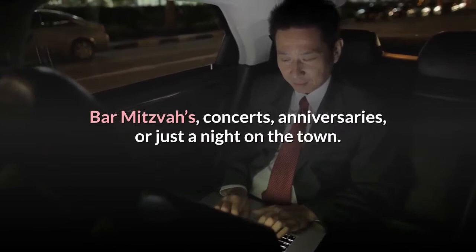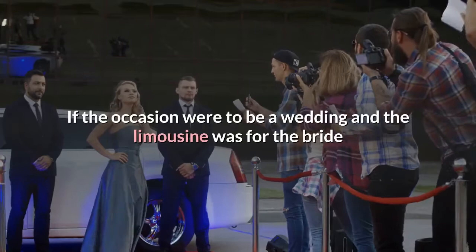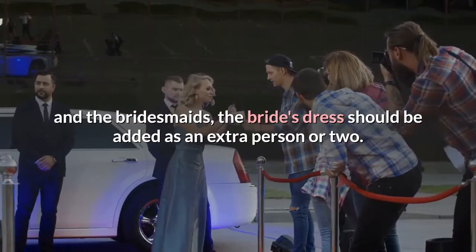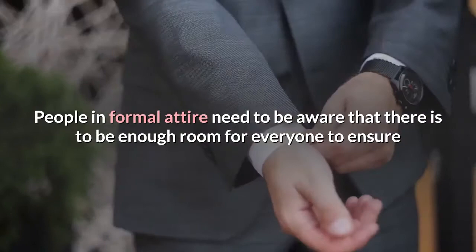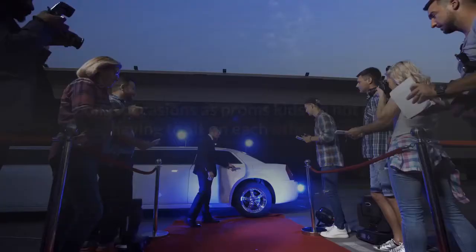Limousines can seat as many people as you need, but also depend on the type of occasion. If the occasion is a wedding and the limousine is for the bride and bridesmaids, the bride's dress should be counted as an extra person or two. People in formal attire need to be aware that there is enough room for everyone to ensure that no one's formal attire is ruined. For proms, kids do not mind having to sit on each other's laps, as long as they can fit as many kids on a tight budget in their limo.